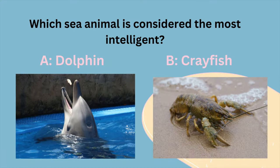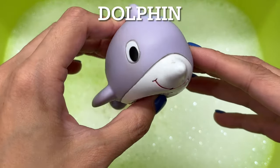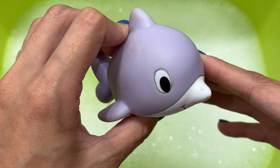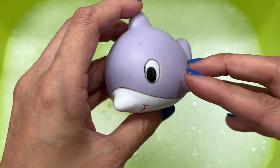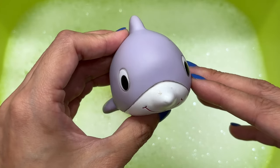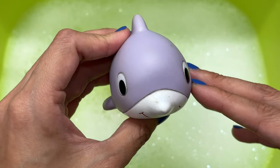Which sea animal is considered the most intelligent? Is it A, a dolphin, or B, a crayfish? It's a dolphin. Dolphins demonstrate the ability to do all these things and most scientists agree that dolphins are very intelligent. They're notoriously talented mimics and quick learners. They demonstrate self-awareness, problem solving, empathy, innovation, teaching skills, grief, joy, and playfulness.